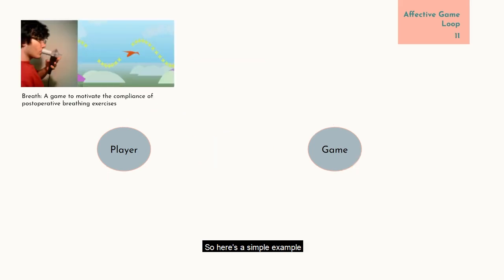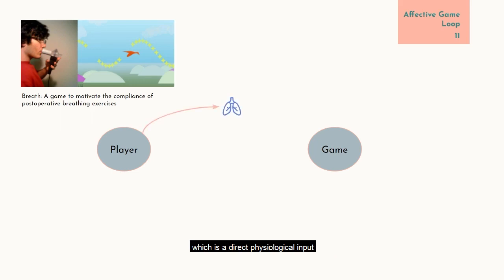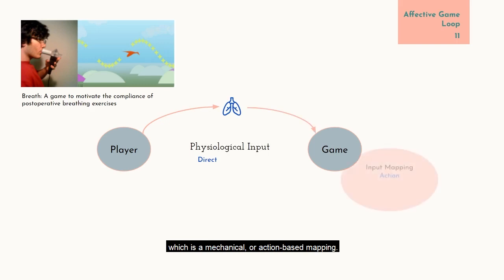Here's a simple example. This game is called Breath. Targets are placed along a curve on the screen and the player needs to blow into a breathing apparatus, moving the bird up and down through inhaling and exhaling to collect the targets. For this loop, the player uses a spirometer, which is a direct physiological input, that is fed into the game, where it is mapped to the up-down movement of the bird — a mechanical or action-based mapping.